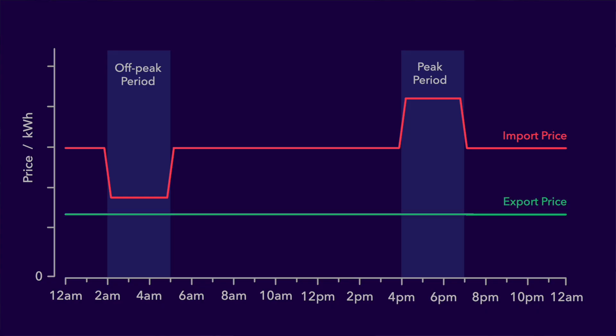Going back to the smart tariffs then, the rates we've looked at so far are for imported electricity — meaning the electricity you draw from the grid. But some smart tariffs also provide export rates. These rates are money that your energy provider will pay you for exporting electricity to the grid instead of importing it. This might be a flat rate paying the same price per kilowatt hour no matter which time of day the energy is exported, or it might have a peak export period where a higher price per kilowatt hour is paid for any electricity exported during that time, and it might even also have an off-peak export period paying a reduced price for export during that time.